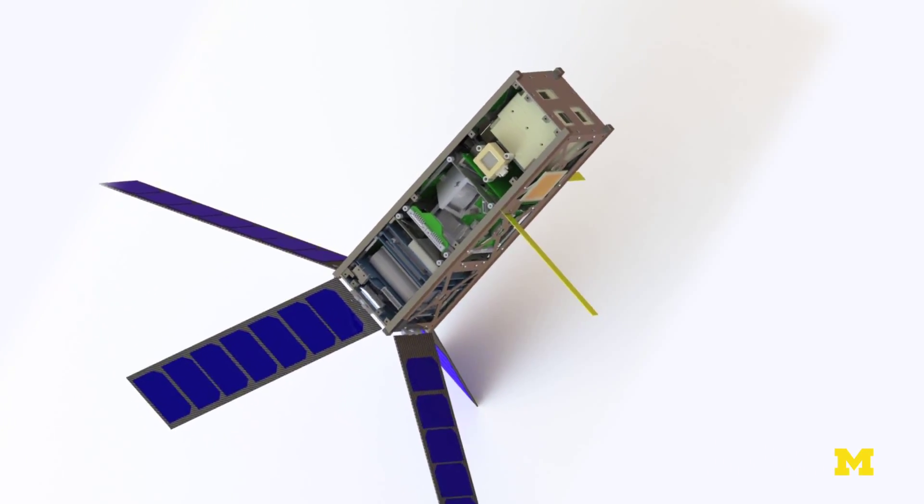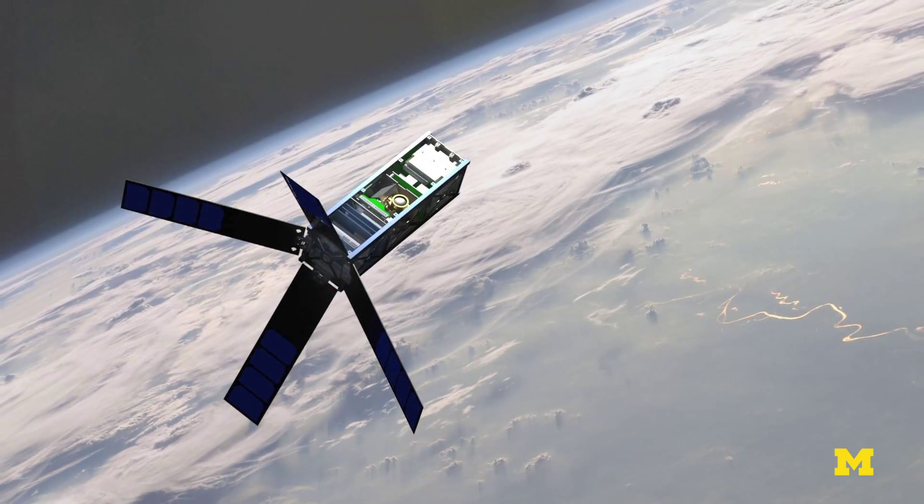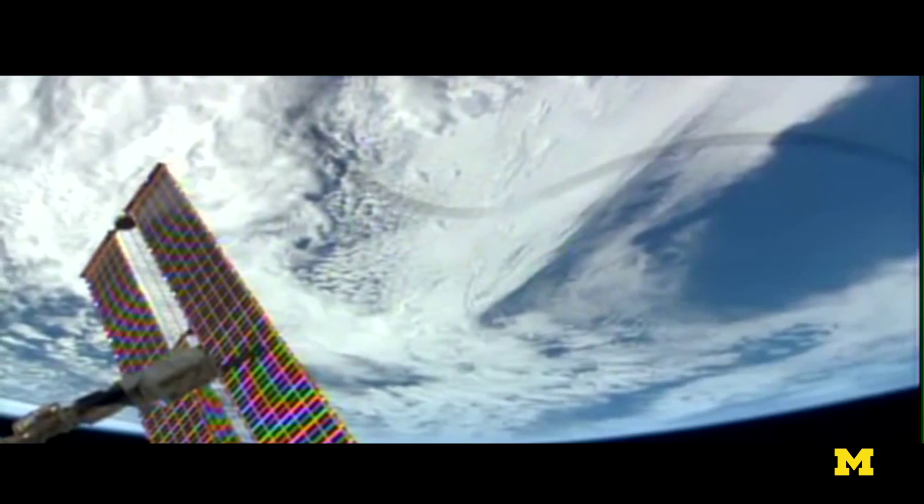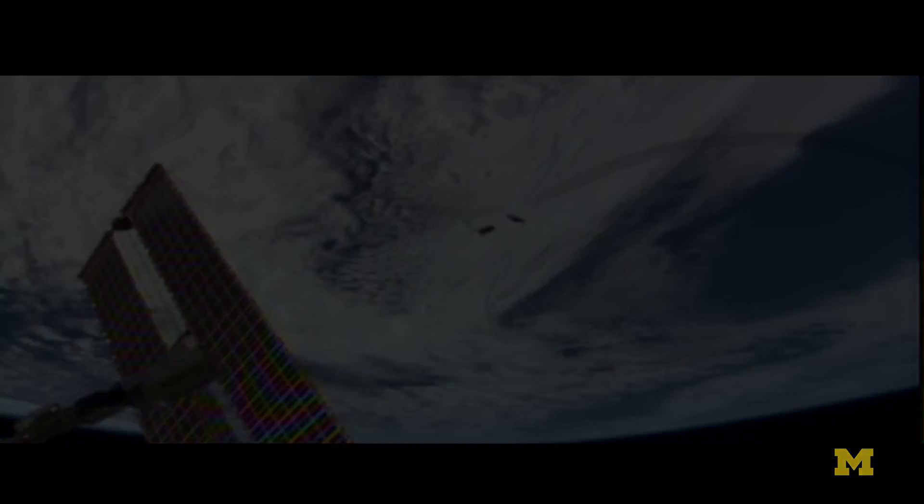The CADRE satellite is a precursor to a future mission called Armada. We're going to have a large constellation of satellites that go up to low Earth orbit and study the atmosphere.